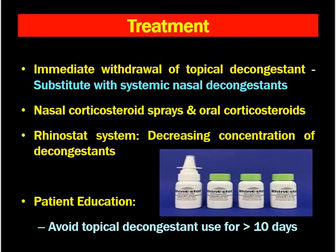How to treat this condition? The best approach is immediate withdrawal of the topical decongestant if rhinitis medicamentosa is suspected. Sometimes topical decongestants can be substituted with systemic nasal decongestants for a short time. When the patient cannot tolerate the condition, we can use nasal corticosteroid sprays and oral corticosteroids for a shorter duration. Next is the rhinostat system, which uses nasal decongestants in decreasing concentrations so that after some time the patient is using saline only.